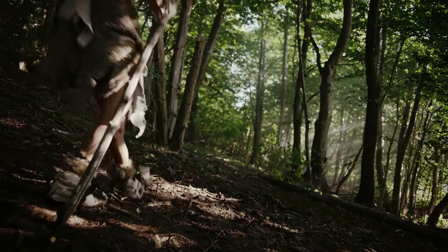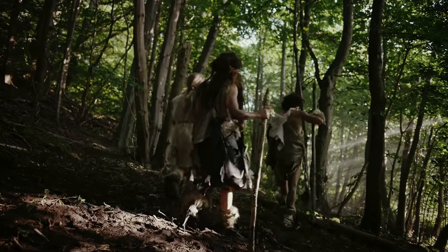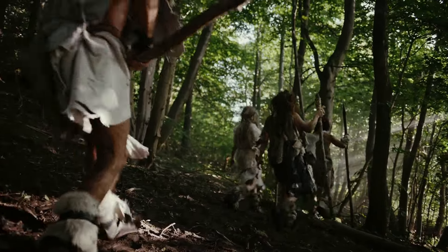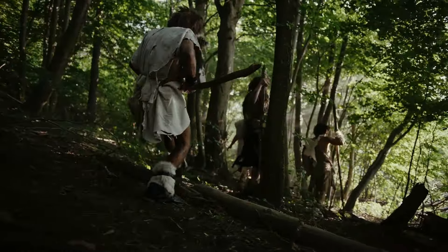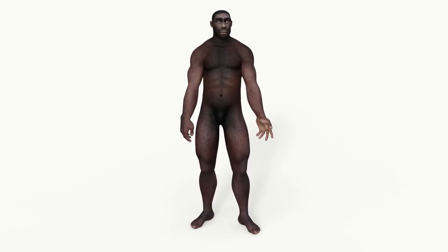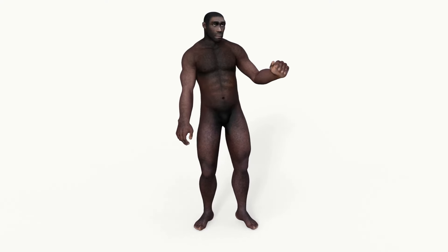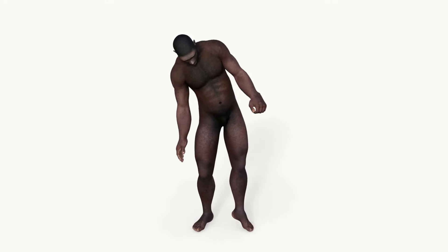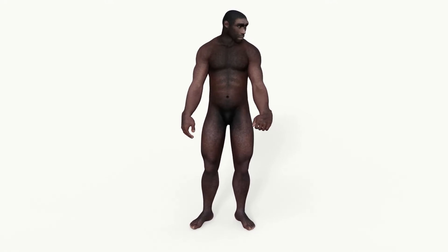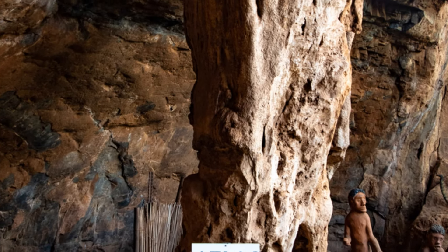Next, we meet our burly cousins, the Neanderthals, or Homo neanderthalensis. These robust beings were built for the cold, with a sturdy physique and a large nose to warm the frigid air before it entered their lungs. But don't let their rough exterior fool you — they were highly skilled toolmakers and might have even dabbled in art and symbolism. Their complex social structures suggest they could communicate effectively, laying the groundwork for the development of language.